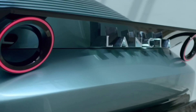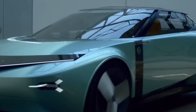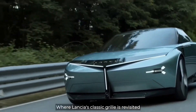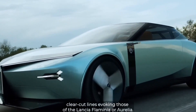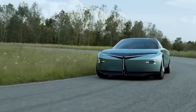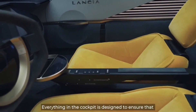The Lancia PU+RA HPE is a concept car unveiled in April 2023, giving a glimpse into what future Lancia electric vehicles might be like. The PU+RA HPE is 100% electric, with a focus on efficiency and performance — Lancia claims it has a range of over 700 km and can be charged in under 10 minutes. The design is futuristic and elegant, with a low roofline and four doors.